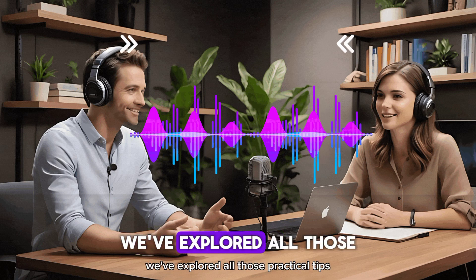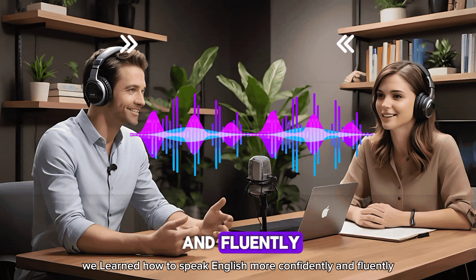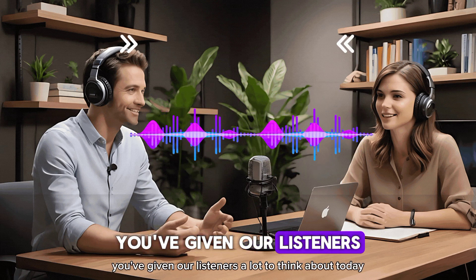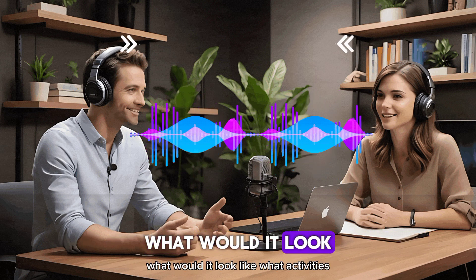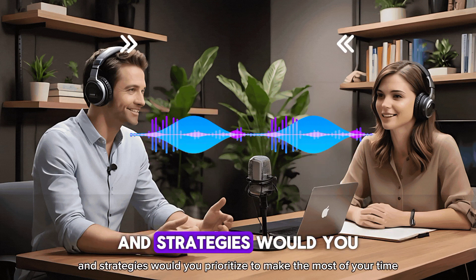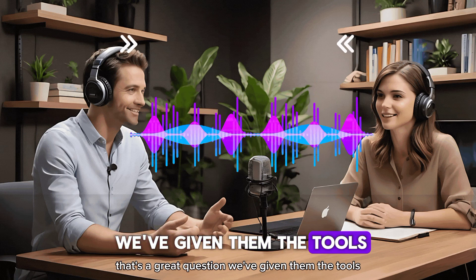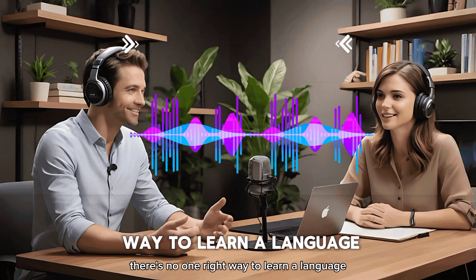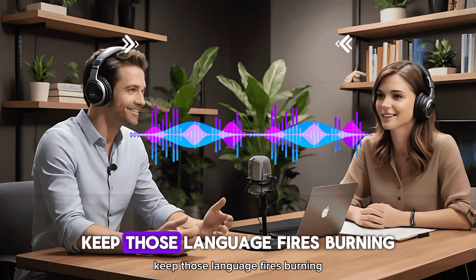It's been a fascinating deep dive. We've explored the practical tips from the Speak English Smartly video, learned how to speak English more confidently and fluently, and discovered how those same tips can help improve other areas of English learning like listening and writing. Before we wrap up, here's a question to ponder: if you could design your own language learning boot camp, what would it look like? What activities, resources, and strategies would you prioritize? We've given you the tools — now it's up to you to build your own path to fluency. Remember, everyone learns differently. There's no one right way to learn a language. So experiment, have fun, and find what works best for you. Until next time, keep those language fires burning.